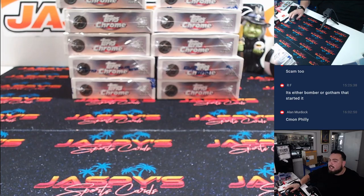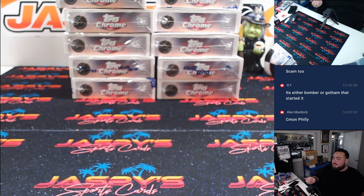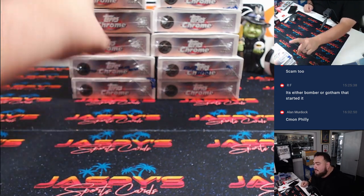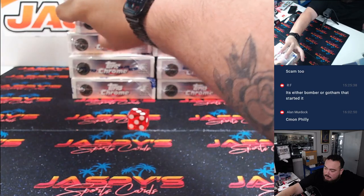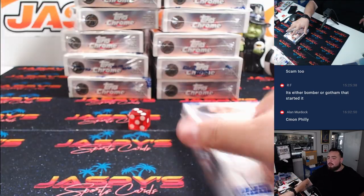Now let's print it and rip a box. There was a fresh case — six on the left, five on the right. Rolled a two, so we're going to get boxes from that side with six options. Rolled a three, so grab box three. This is the box we're going to rip.